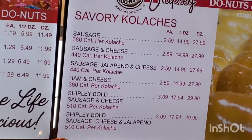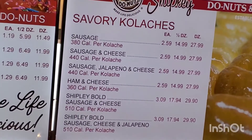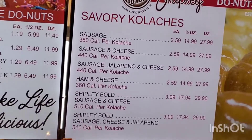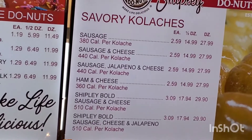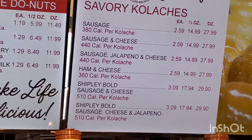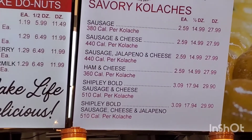The Bold's a little bit bigger and has a little bit more of a bolder flavor. My favorite is the sausage, cheese, and jalapeño — I like the little jalapeño kick that it gives it. They're always served warm, so you have melted cheese, and it's just a great breakfast item.